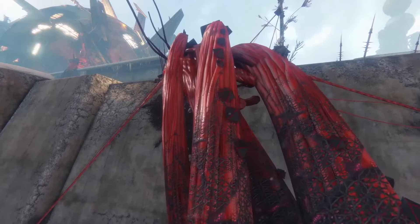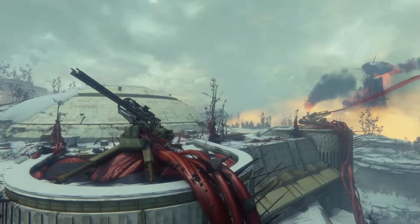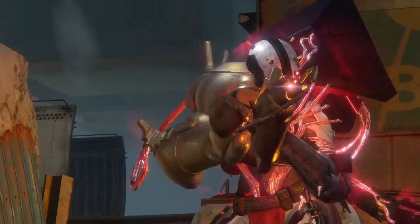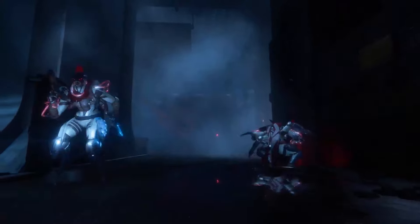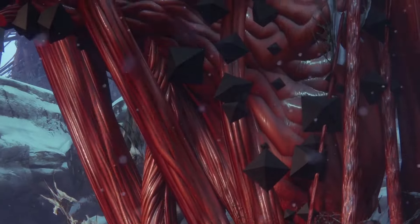What they found is SIVA — a nanotechnology that can be used to shape things, but they're not trying to use it to build. They're trying to use it to destroy. They've started mutating their bodies, turning themselves into giant monsters, transforming the landscape — even the Cosmodrome — into this horrible burning fortress world.